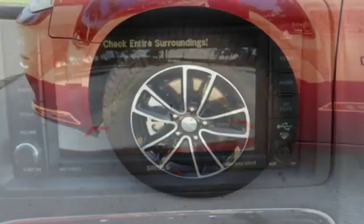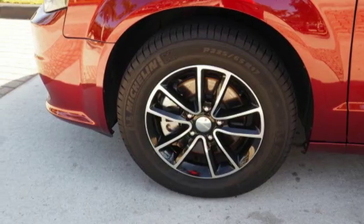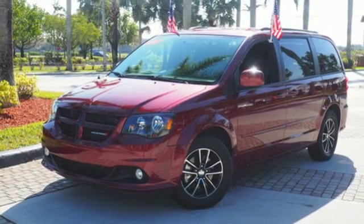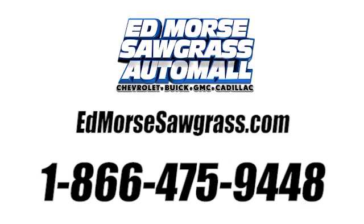Go for the family machine that can handle your amazing but crazy everyday life. Take this Grand Caravan for a test drive today. Call us today at 1-866-475-9448. For value and for service, it's Ed Moores!